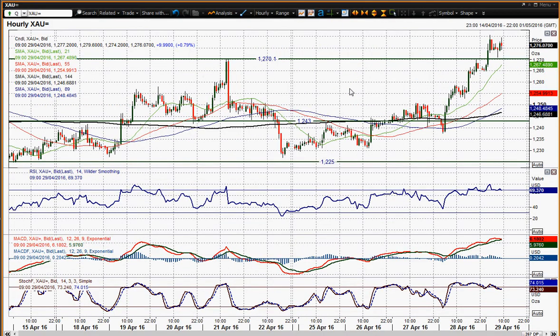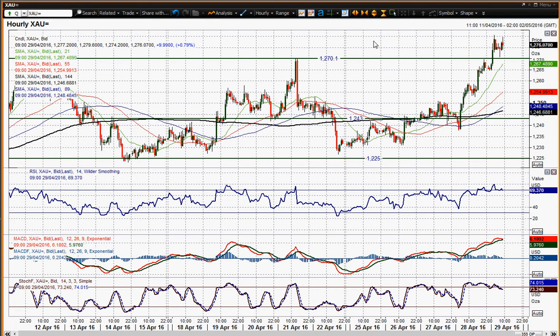You've got the hourly chart, which you can see properly now. It's actually, interestingly, come back and found support above that 1270 breakout level today. So it is holding above that initial breakout — that's something to be positive about. You've got momentum indicators on the hourly chart which are all positive, a little bit stretched you could argue.